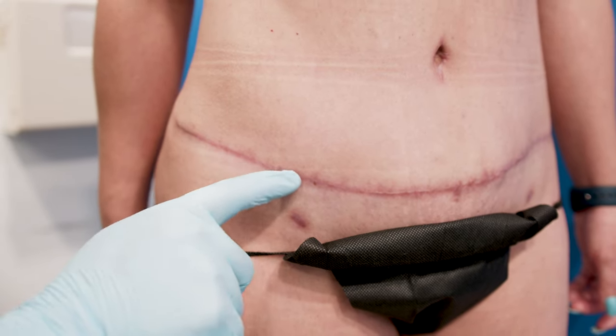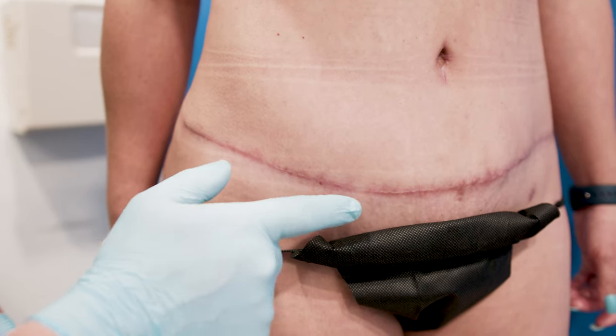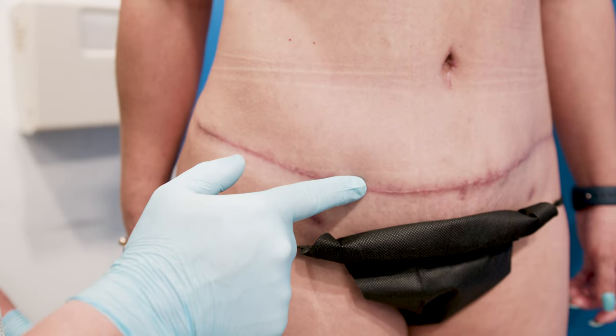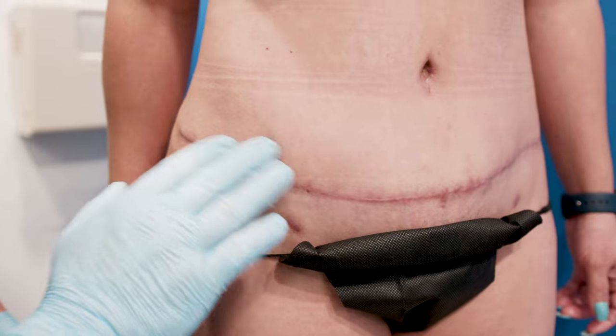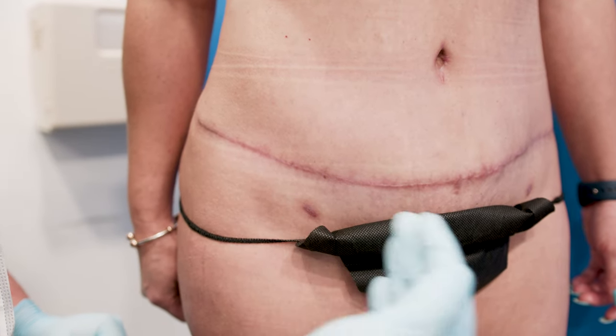She's only a couple months out, so the scar is still very red. It takes about one year for the redness to come out of a scar — you can see how red it is here. That redness will go away; it's just normal inflammation because she's healing, and your body heals through inflammation.